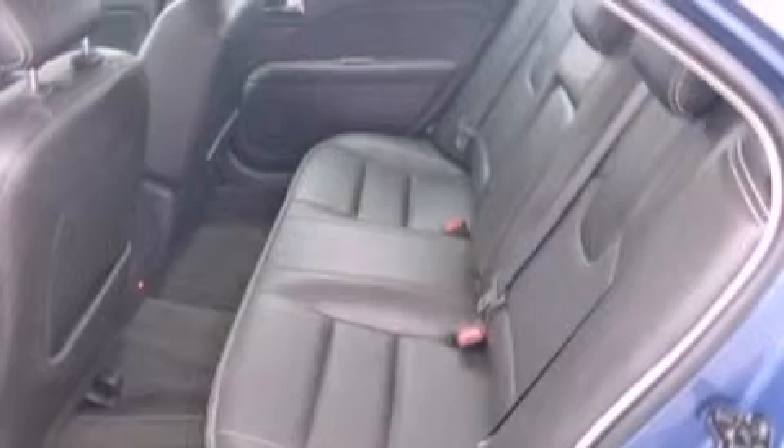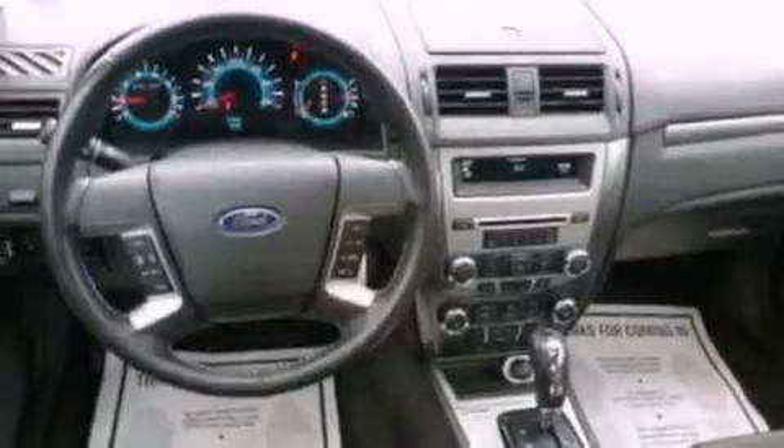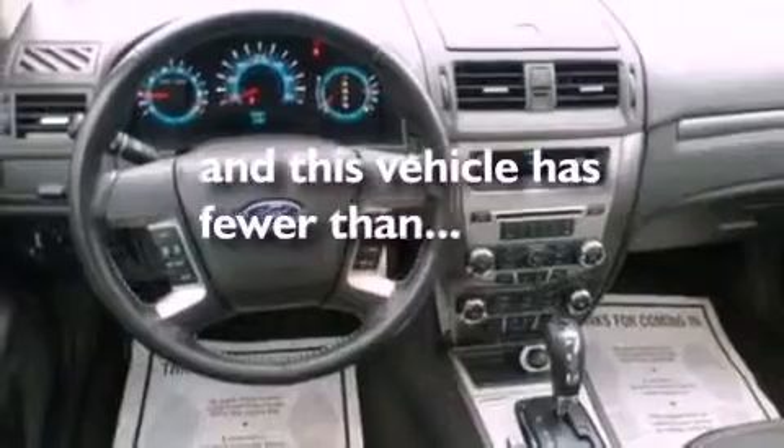The following features are also included: air-conditioning, cruise control, an auto-dimming rearview mirror, a six-speaker audio system, leather seats, an engine immobilizer theft deterrent system, privacy glass, dusk-sensing headlights, keyless entry, and this vehicle has fewer than 28,000 miles on the odometer.